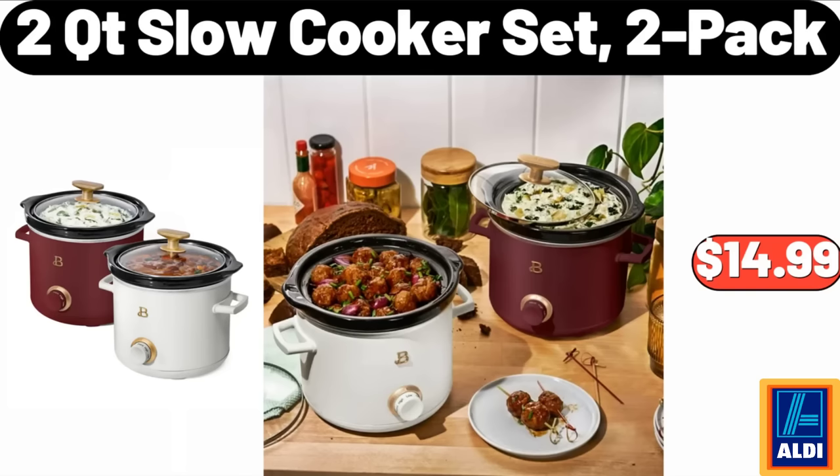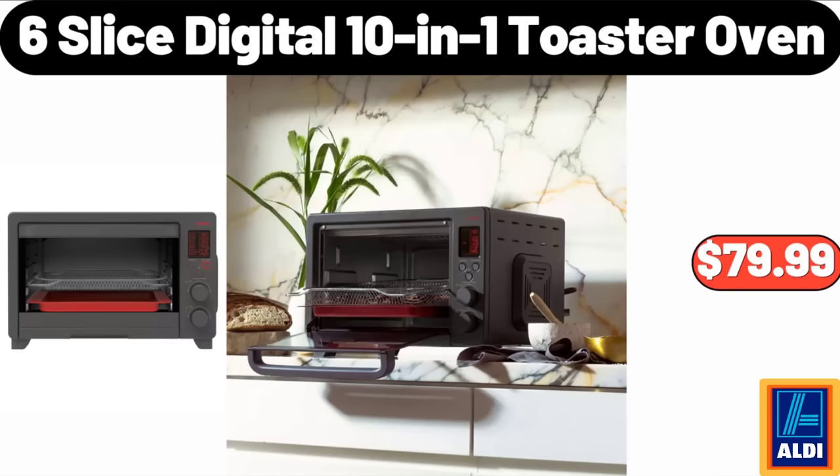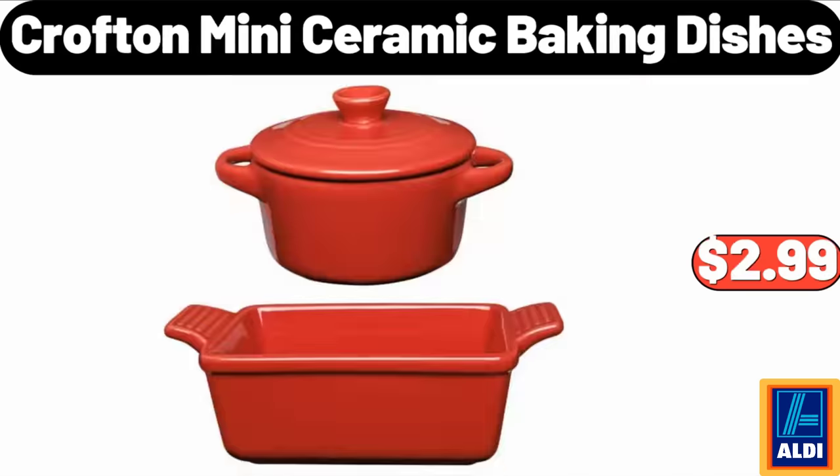Two-Quart Slow Cooker Set, 2-Pack, $14.99. Six-Slice Digital 10-In-1 Toaster Oven, $79.99. Crofton Mini Ceramic Baking Dishes, $2.99.